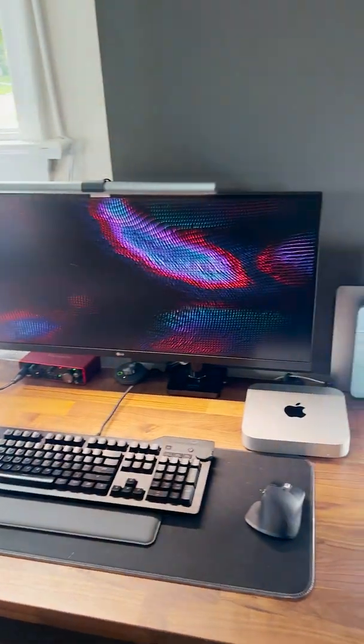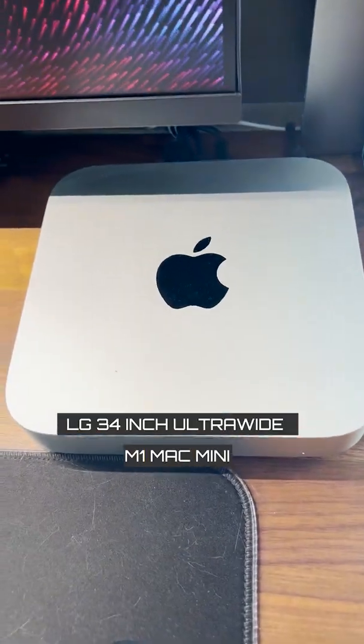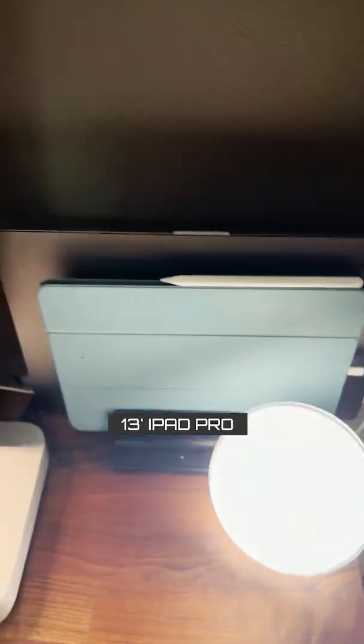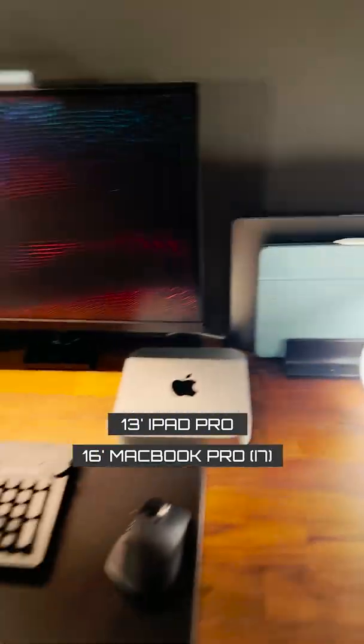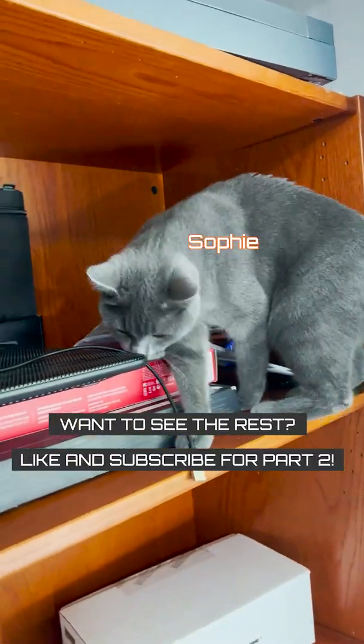Moving on, I have the Mac side of the setup, where I have a 34-inch ultrawide monitor that's hooked up to my Mac Mini. I then have an iPad Pro and a MacBook Pro, which I use for iOS development. And the last thing I can fit in this video is a cat that likes to jump around on all my stuff.